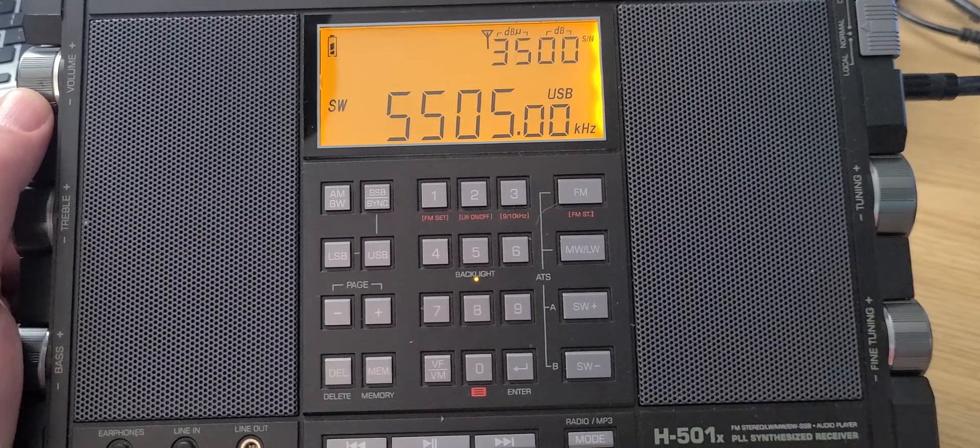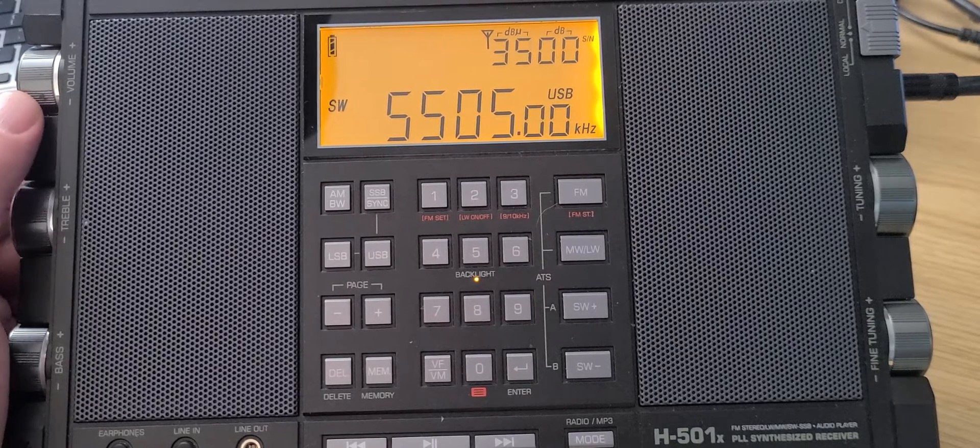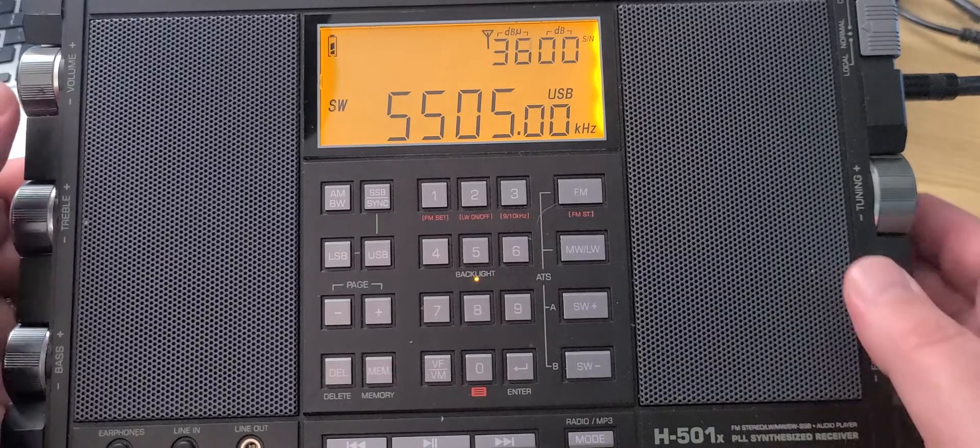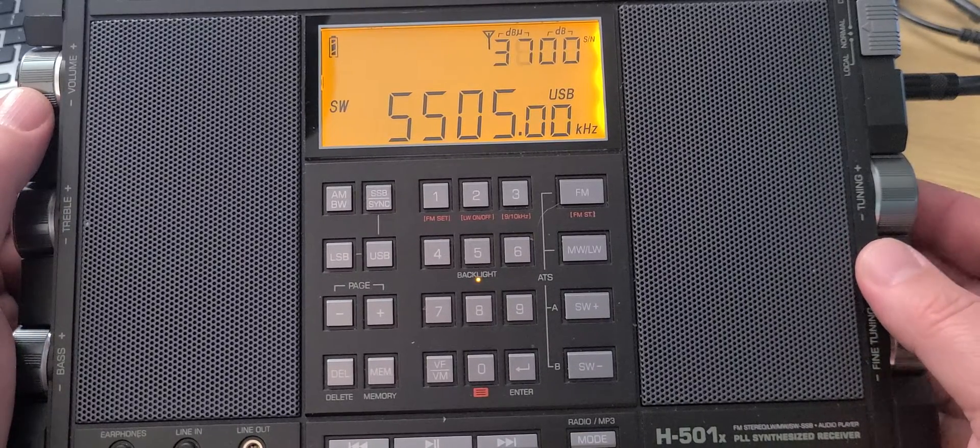5505 is Shannon Ireland weather station — this is aeronautical. I often use this as a beacon for propagation verification, to check whether this band is properly open to Europe or not.